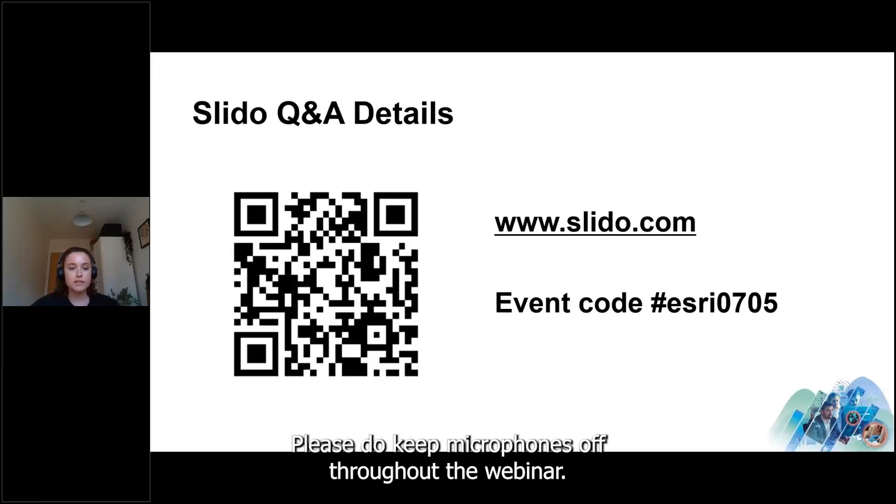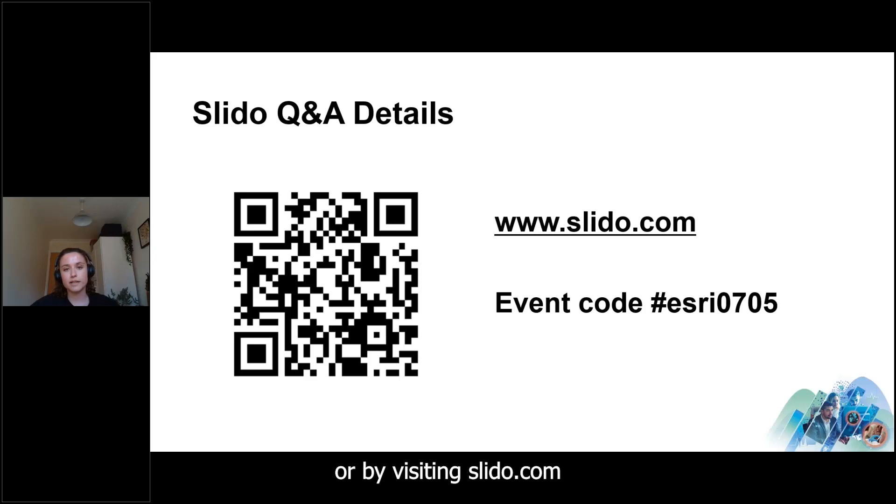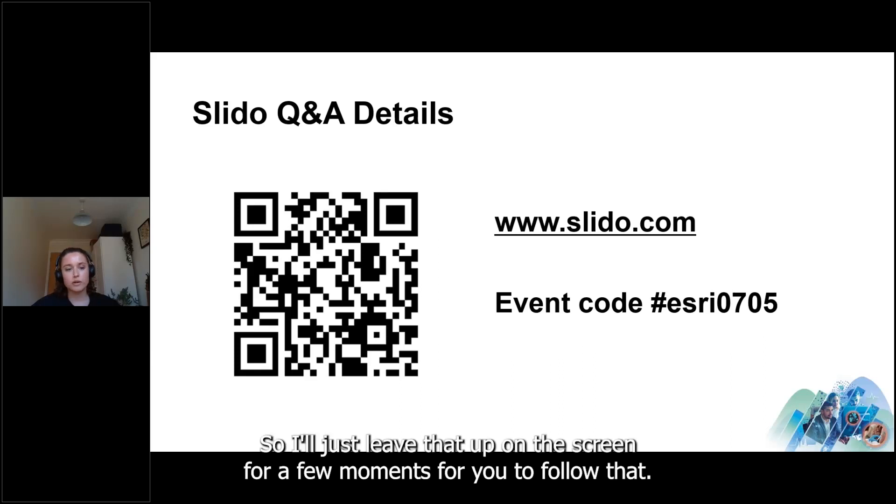We will have some time at the end for questions. Please keep microphones off throughout the webinar. We have a Slido link set up for questions — follow the QR code on screen or visit www.slido.com with the event code ESRI0705.